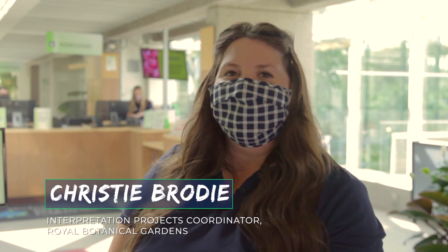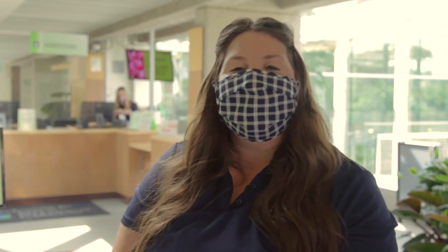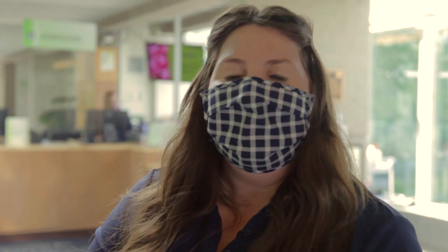Welcome to Royal Botanical Garden. Our gardens and trails are looking beautiful. It's never been more important to spend time outdoors and connect with nature, and RBG is the paradise you're looking for to relax, unwind, and have fun. Come on in!